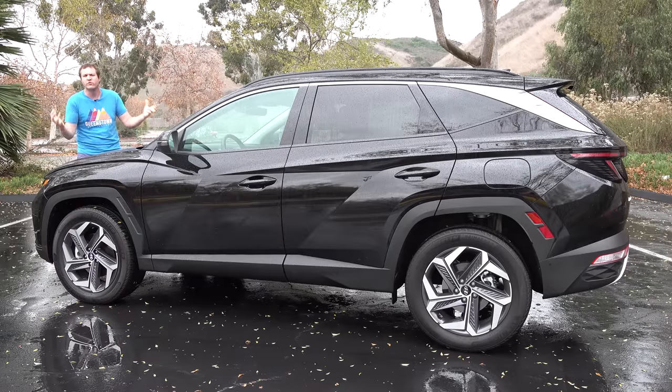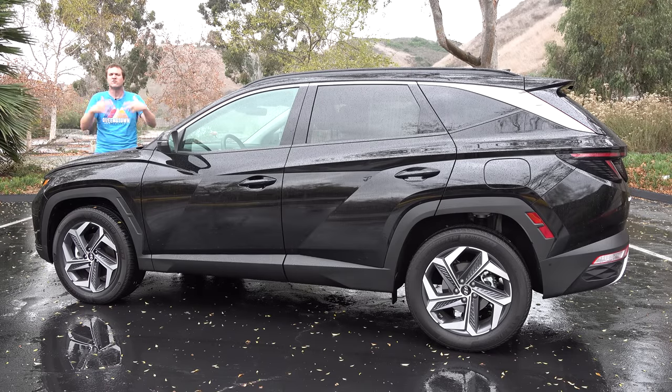Today I'm going to review the Tucson Hybrid and show you everything. I'll take you on a little tour and show you a few of its quirks and features, then get it out on the road and drive it, and then I'll give it a Doug's score.